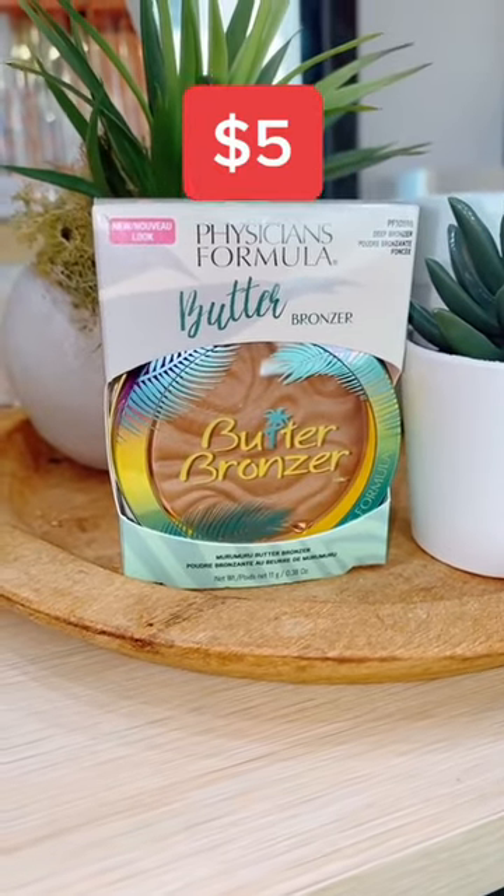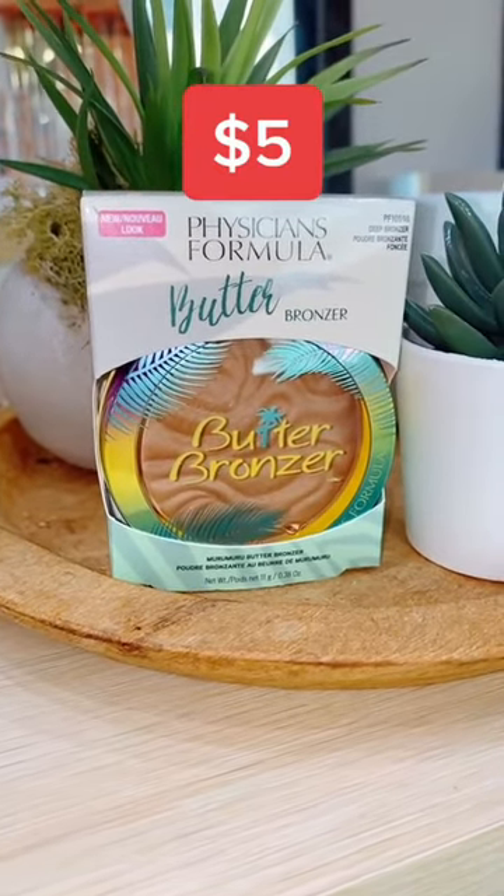The Physicians Formula Butter Bronzer is so smooth it melts right into your skin. It gives you a gorgeous glow without any shimmer.